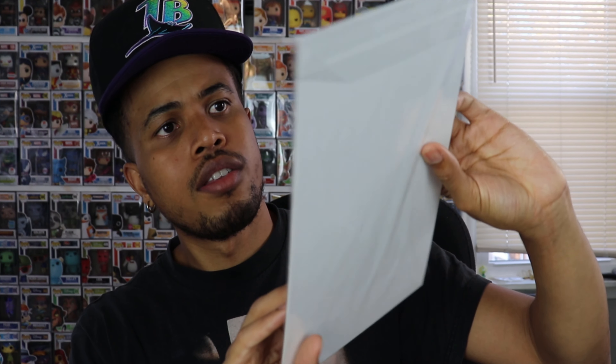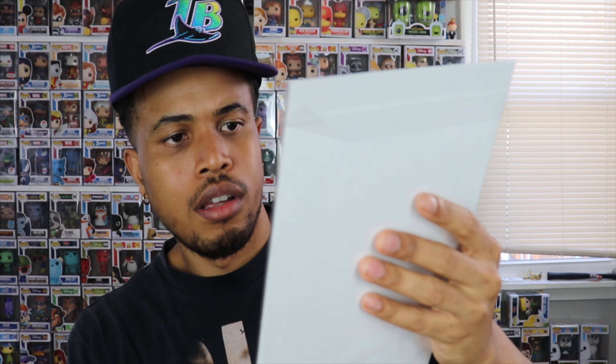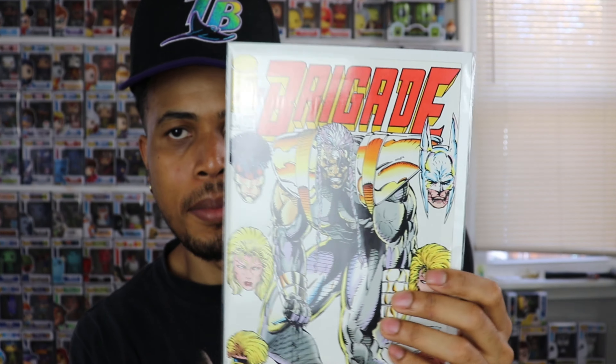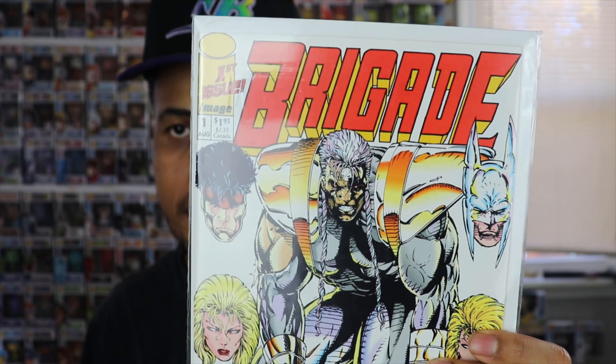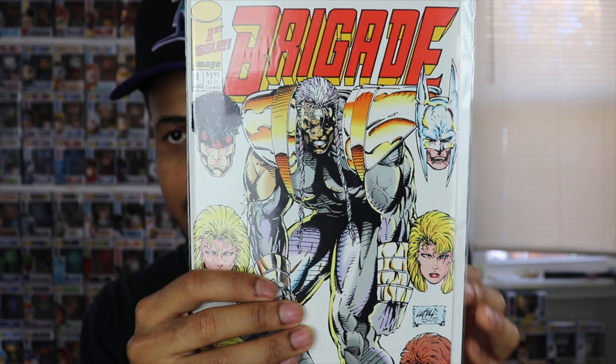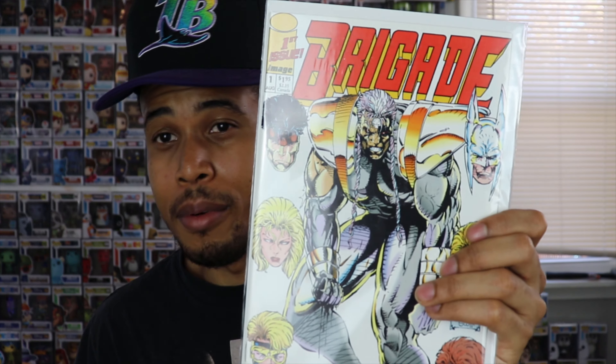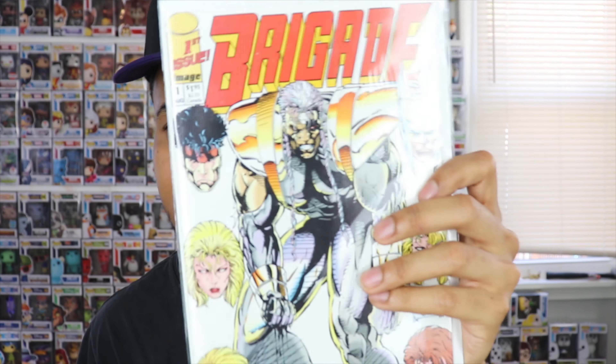Up next we have Brigade number one. At first I thought it was Batman — it doesn't really look like Batman, but kind of does at the same time. It looks like Cable but not really Cable either. This is from Image Comics. The cover artist is Rob Liefeld, so that makes sense that it looks like Cable. Pretty cool cover and a pretty cool issue. I'll do some more research on this one.